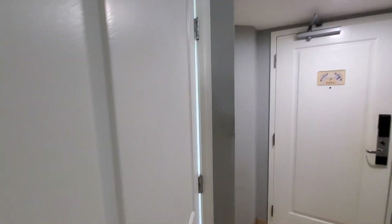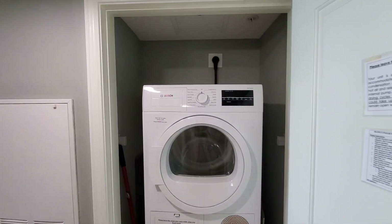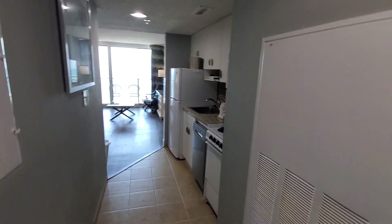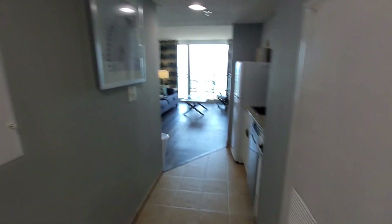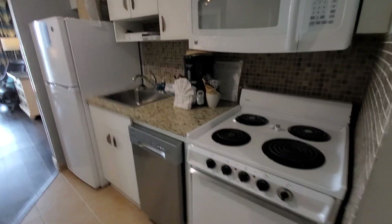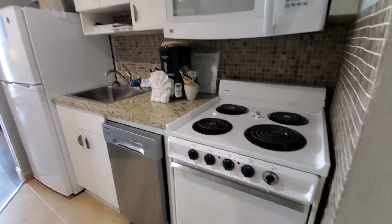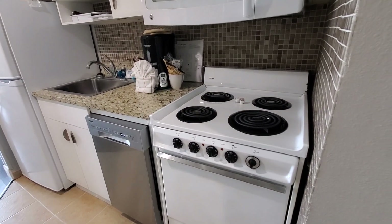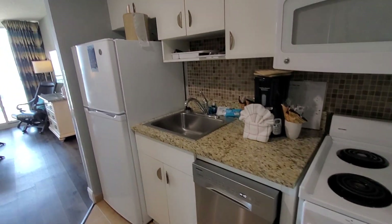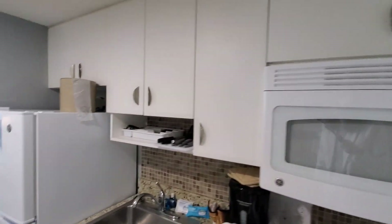In the hallway here we have a newer Bosch washer and dryer — quality, stackable. What more could you want? Here is the kitchen. You have a full size microwave, oven, stove, a smaller dishwasher, as well as a refrigerator — everything you could possibly need. Plenty of cabinet space.